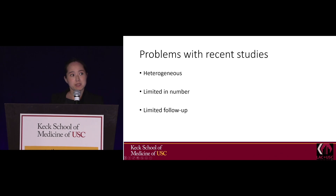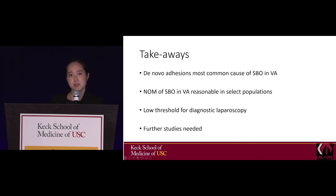The problem with these studies is that they're heterogeneous, there aren't many of them, and there's very little follow-up. The takeaways are that de novo adhesions are the most common cause of small bowel obstruction in the virgin abdomen — not malignancy — and non-operative management is reasonable in select populations. Because these studies must be interpreted with caution, you should have a low threshold for taking a look, and nowadays we do that with diagnostic laparoscopy. Overall, further studies are needed.